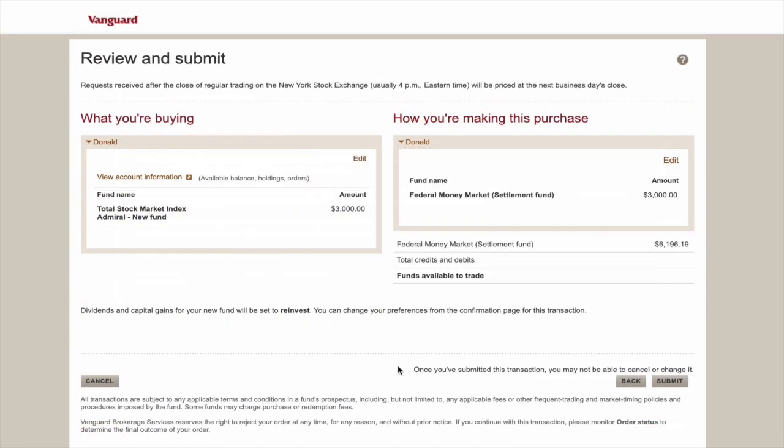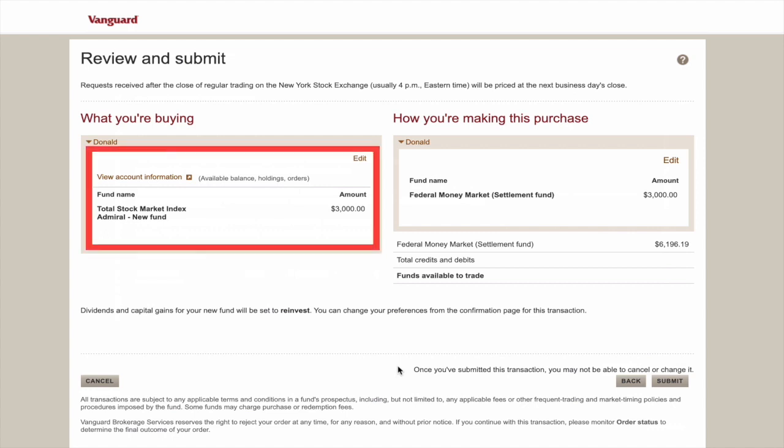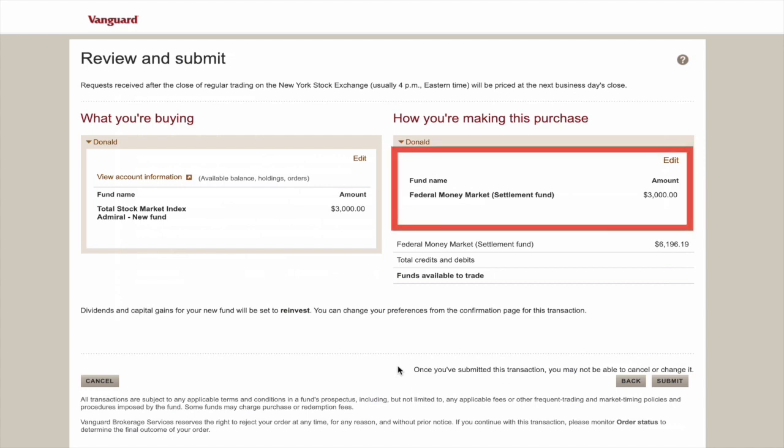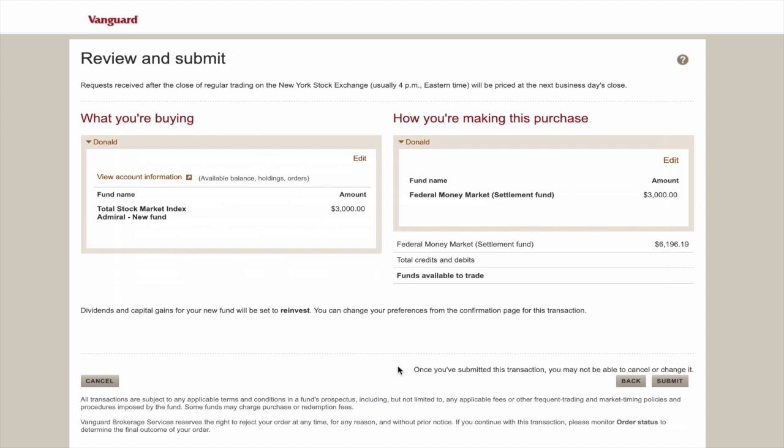On the next screen, I review my order. I'm buying $3,000 worth of VTSAX, the total stock market index fund, Admiral Shares, using my available Vanguard balance or settlement fund. Keep in mind that what you're paying for the fund is the price given at the end of the trading day. So if you make your request after the close of the regular trading day, you're going to pay whatever the fund's price is at the end of the next business day.